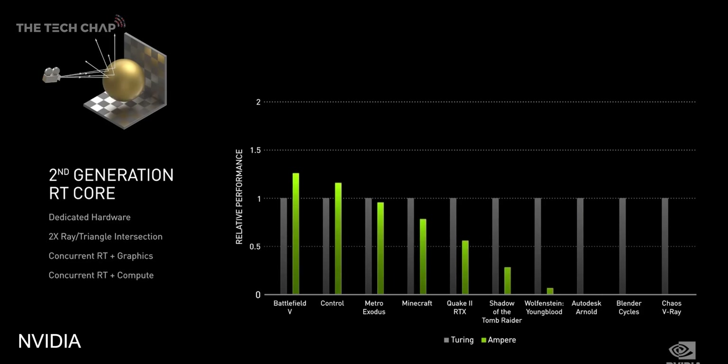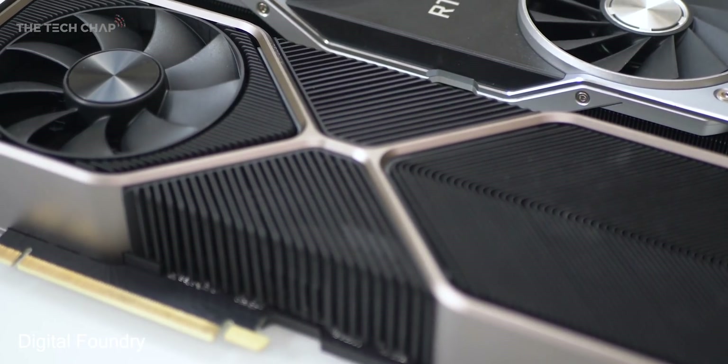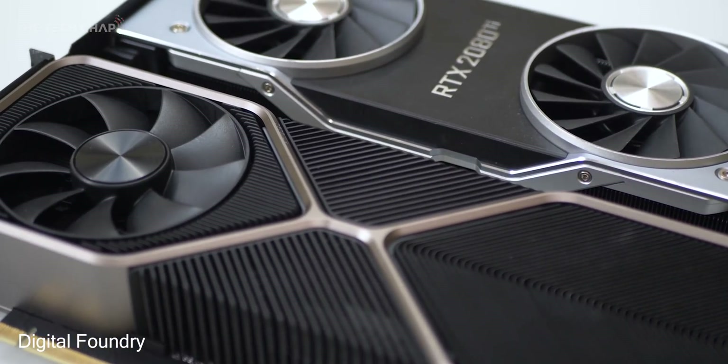So first impressions — this is pretty crazy actually. NVIDIA are talking about up to double the performance and almost double the power efficiency over previous Turing cards. And I know a lot of you guys have been holding out to see what these new cards would be like. I even made a video a couple of months ago saying don't buy a new graphics card. And I think, at least on first impressions looking at the specs and what NVIDIA are claiming, it was definitely worth the wait.